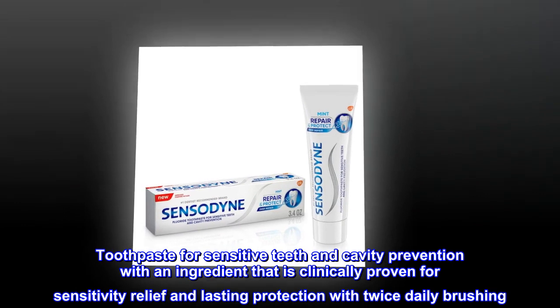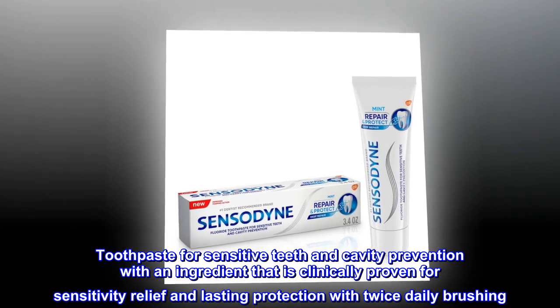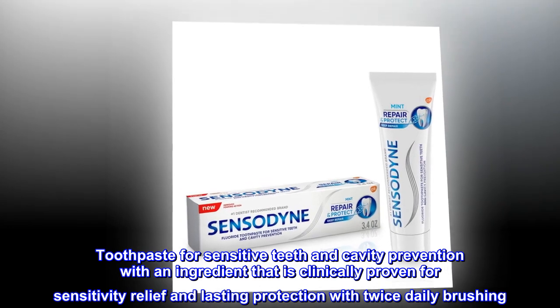Toothpaste for sensitive teeth and cavity prevention with an ingredient that is clinically proven for sensitivity relief and lasting protection with twice daily brushing.